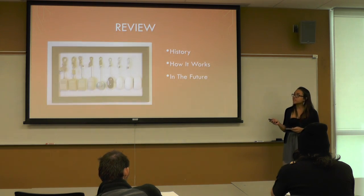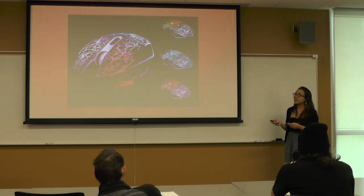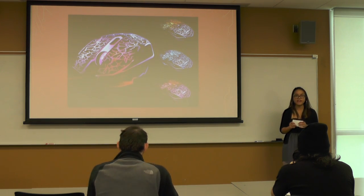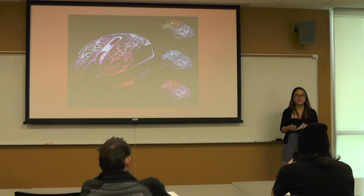So, first we went over the history of the computer mouse, then we went over how it works, and then we looked into the future of what it holds. Understanding how the computer mouse works is insightful into understanding how other electronic devices can work. I hope that, even though it's going extinct, you'll appreciate your mouse — because you don't know when it's going to die on you when you need it most. Thank you.